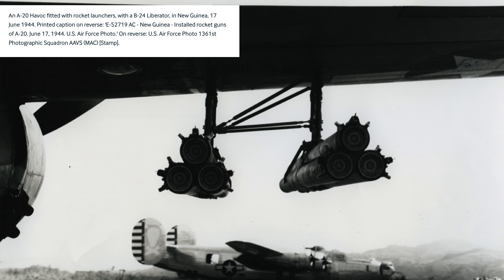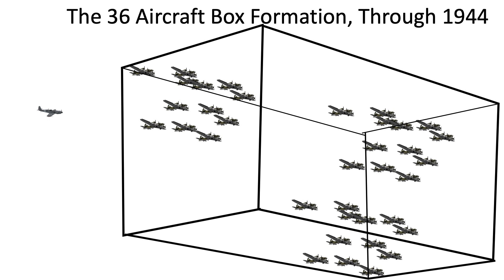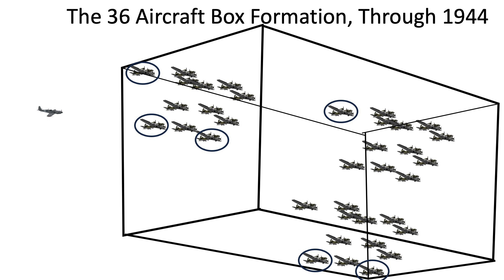This project never went past the testing phase. Bombers flew in a formation of 36 aircraft during the 1944 time period. Had the tail rockets been deployed for safety, only the aircraft in the back of the groups could adopt the tail rocket launchers.